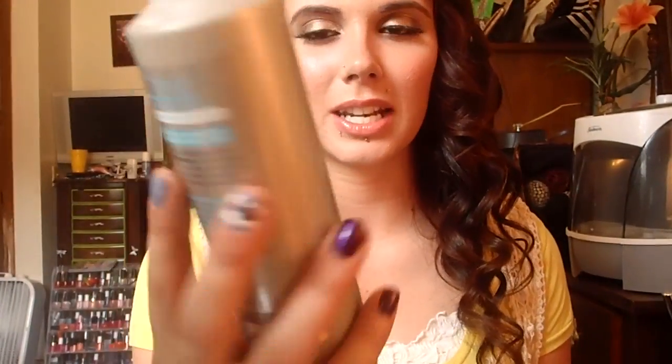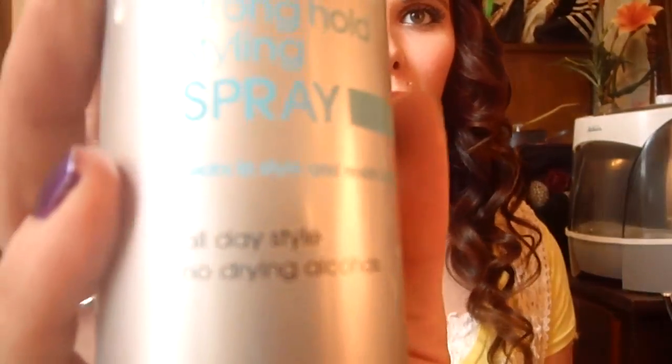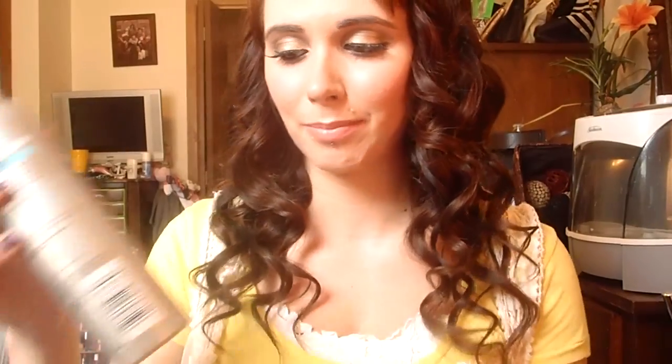I've been loving the L'Oreal Ever Style Alcohol-Free Stronghold Styling Spray. I spray this on my hair before I curl it, and then afterwards I've been spraying on the Garnier Fertise Sleek and Shine, because I figured this will help hold it. It's very strong holding — it makes it not crunchy but holds it very well. If I don't spray it before I curl, the curl barely forms. It makes a huge difference, and I'm already almost out and feel like I just got this bottle.